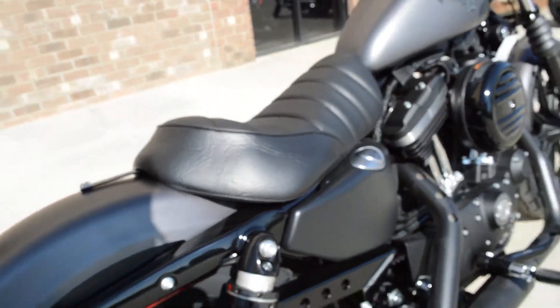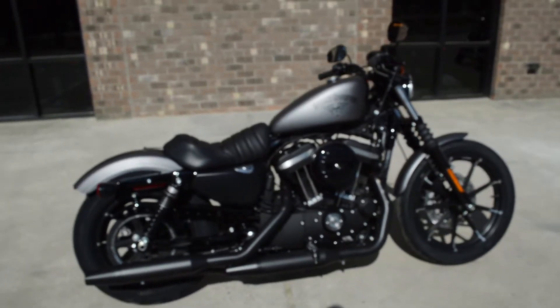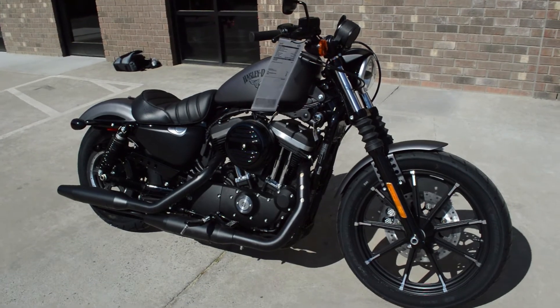There's a tool that stows away underneath the seat so you can adjust the load on the fly. Beautiful bike. Come on down and take one for a demo ride today right here at Cox's Double Eagle Harley-Davidson.